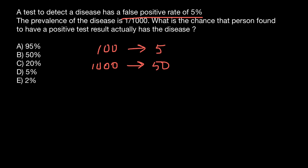And again, if the prevalence of the disease is 1 out of 1000, that means that out of the same 1000 people, only one person is going to actually have the disease. And 50 of them would be falsely positive.